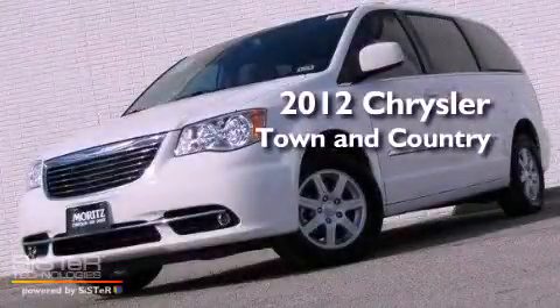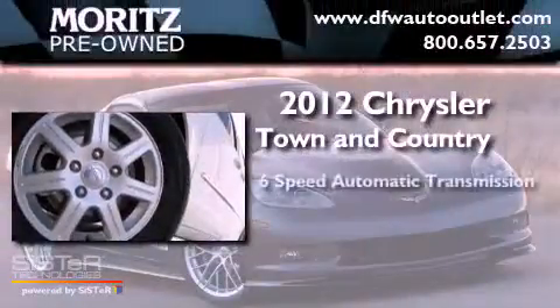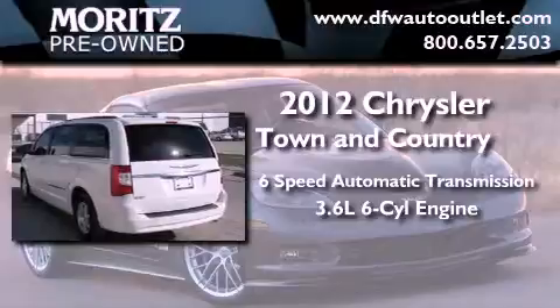This is a brand new 2012 Chrysler Town & Country. This vehicle has seating for 7 adults and a 3.6-liter V6.